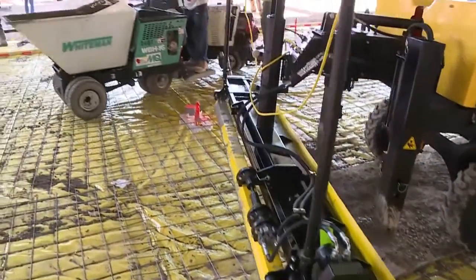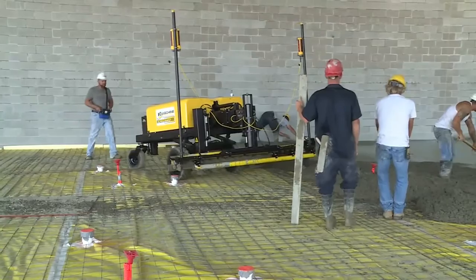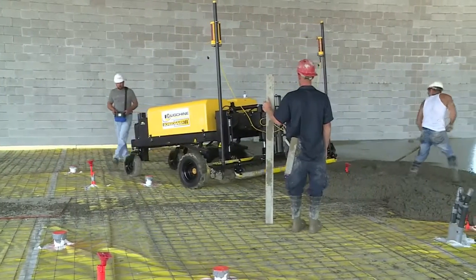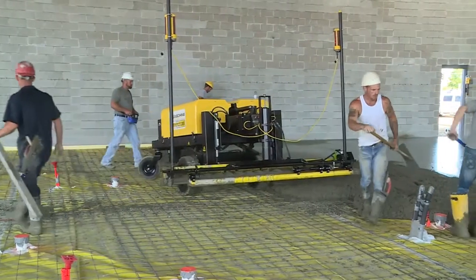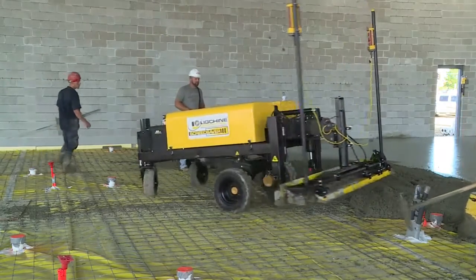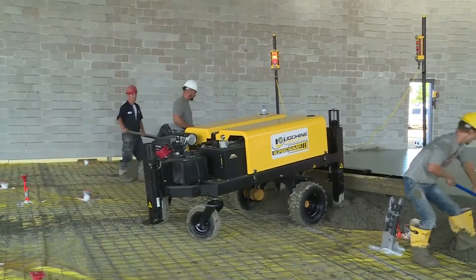The section of the floor filmed on this day had over 90 stick-ups in less than a 10,000 square foot area. Koenig Concrete was well aware that to achieve an FL35 they would have to use a boom-style laser-guided screed, as an FL35 could not be achieved by hand, nor could it be guaranteed with a drive-in screed machine.